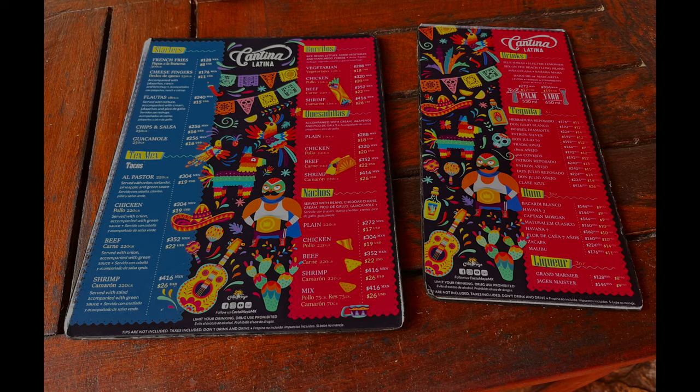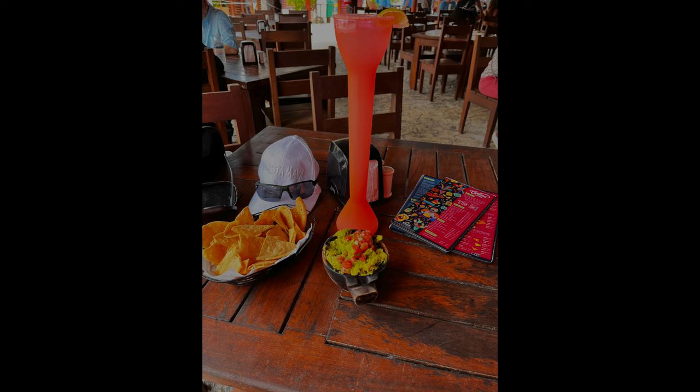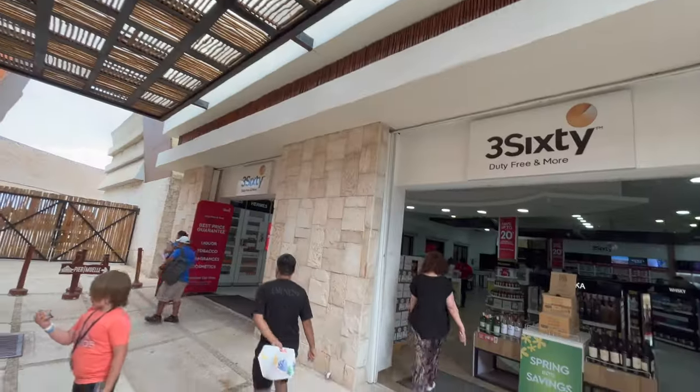I decided to have lunch at the Cantina Latina. It cost about $35, and I got a yard of margarita, guacamole, and chips. It's worth it — you're always going to pay more at a cruise port. I had a great time at Costa Maya, even though I never left the port.